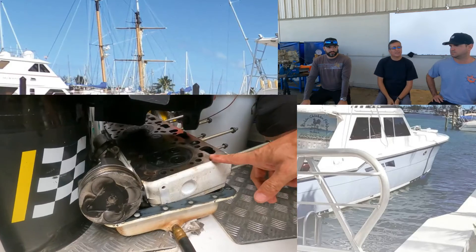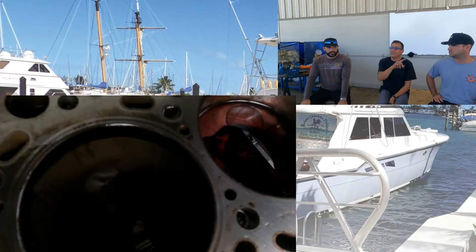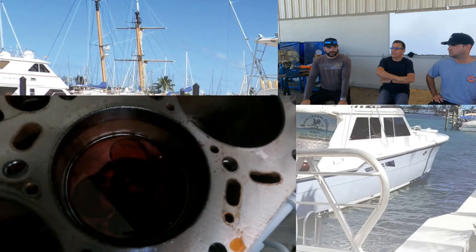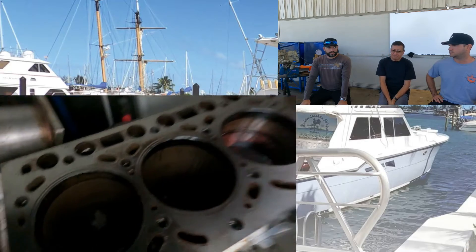Of course the engine locked because salt water entered in cylinder number two and locked the piston. Until today, we know that there are two possibilities for intrusion of salt water in the combustion chamber.